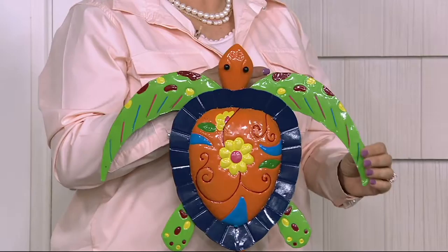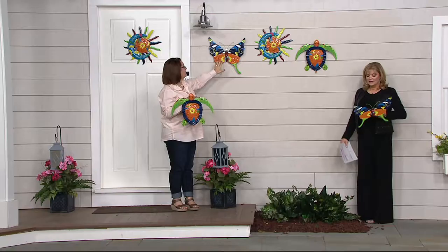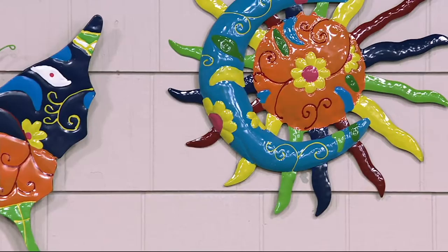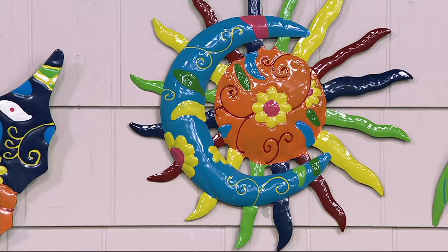We'll go through the individual choices. The turtle measures 17 and a half inches by 14 and a quarter. And then above my shoulder we have our beautiful butterfly — it is the only one that has jeweled eyes. So if you're a person who wants a little bit of glitter or glam in your garden, you might want that butterfly. The butterfly is 15 and three quarters by 15 and two thirds. And then our iconic sun and moon. When you're talking Talavera art, very often you'll see the sun and moon together. The sun and moon is 16 and a half by 17 inches.